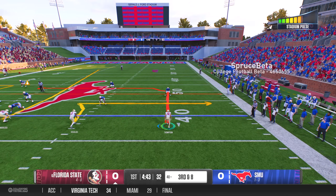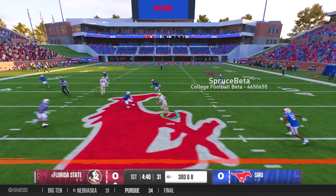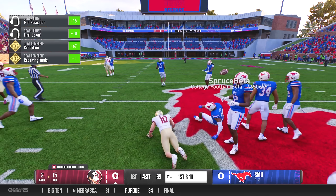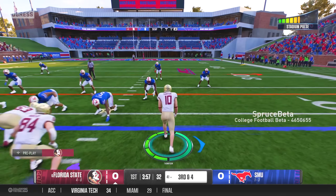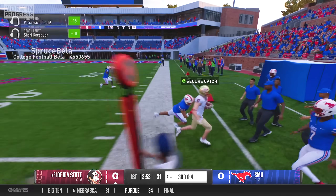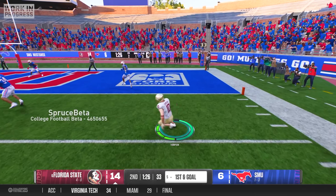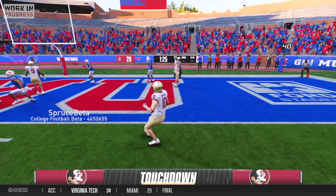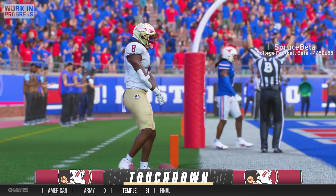On our first drive, the extra work I had put in with the offensive coordinator paid off. On a 3rd and 8 play, I found an opening over the middle and hauled in the catch for a 14-yard gain. Two plays later, facing another third down, I showed off my fundamentals by breaking outside, keeping my feet inbounds, and hauling in the catch to convert another first down. I didn't have any more catches in the first half, but our offense was still rolling and we went into halftime with a 21-13 lead.